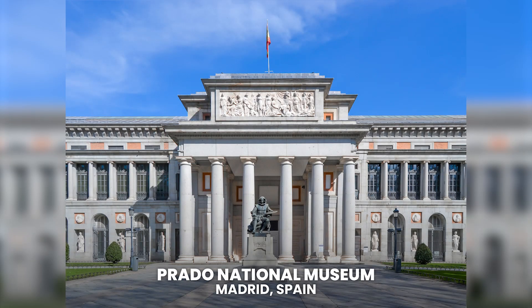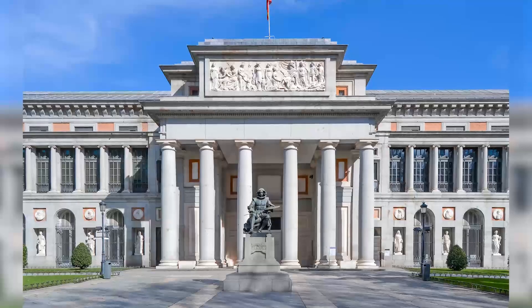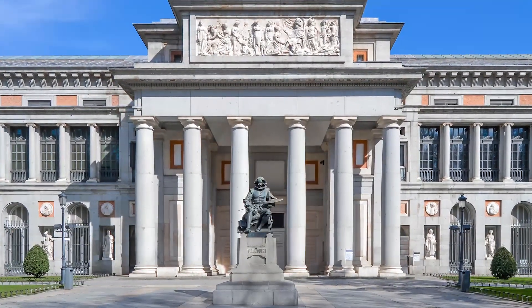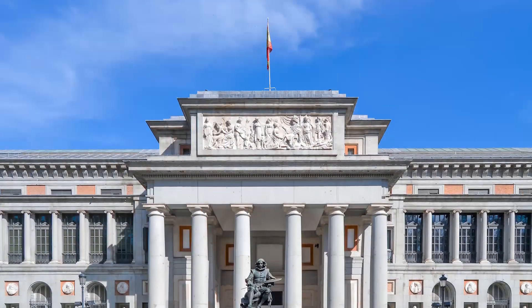Prado National Museum. Located in Madrid, Spain. Not only is it one of the most famous art galleries in the world, it is also the most important in Spain. The Museo Nacional del Prado has one of the largest collections of paintings on the entire planet.